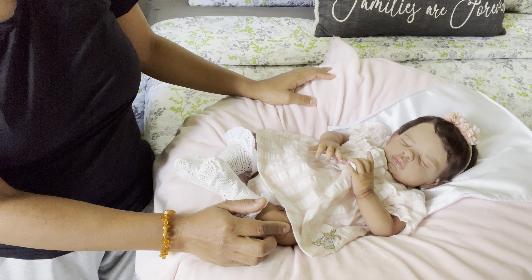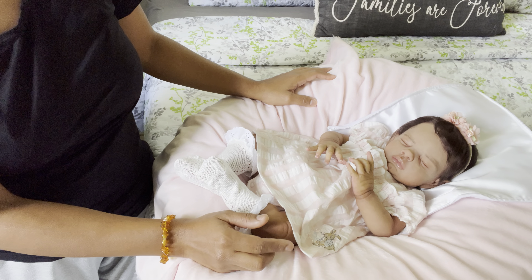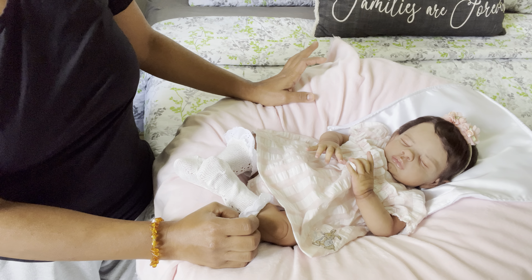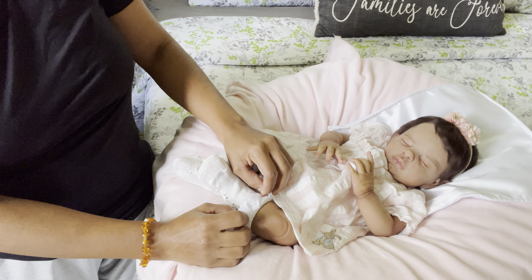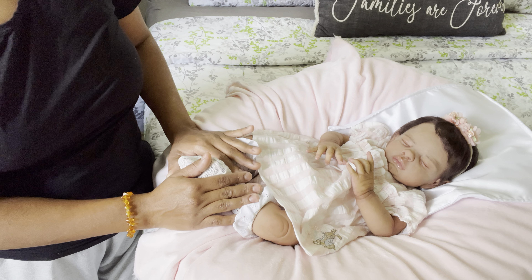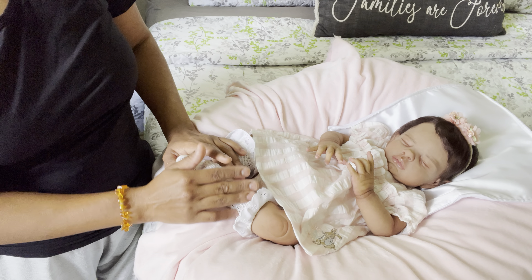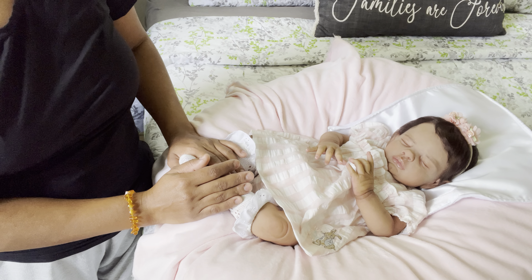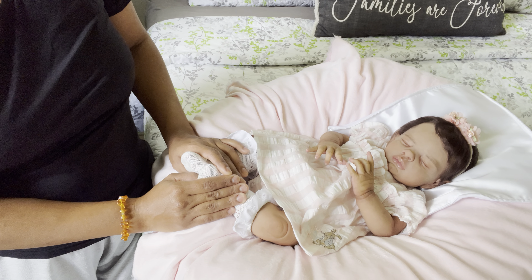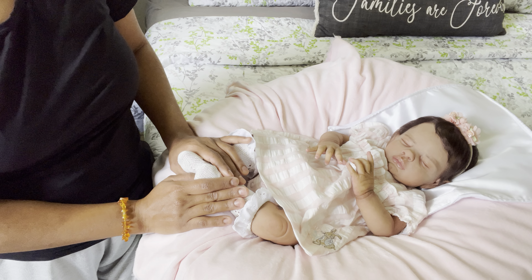I had a lot of months to pay her in full. I contacted Cheryl in June and she was scheduled to be painted in March, so I had plenty of time to pay her off. I was a bit nervous, but I contacted the sculptor, paid off the kit, and Lori was going to send the kit to Cheryl to be painted.